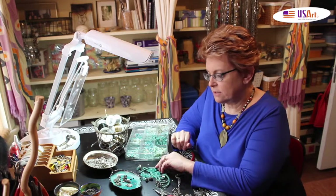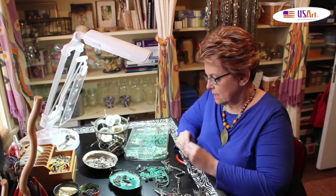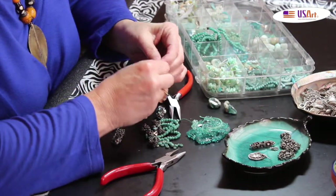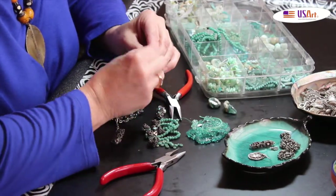I try to incorporate interesting pieces like this. These right here is Roman glass that's thousands of years old, that was found in excavation sites in the Middle East.